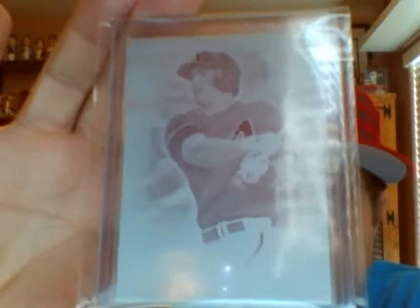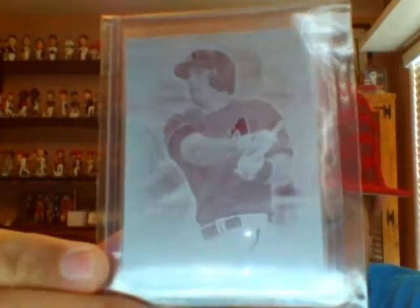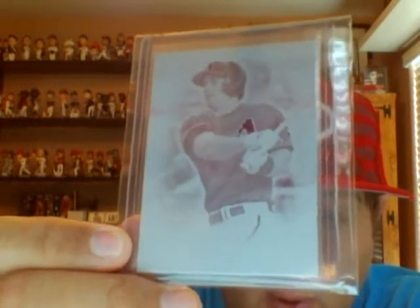It's a printing plate — obviously one-of-one. This is from 2015. I can't even tell exactly which set because it's the printing plate so it doesn't have all the usual stuff on it. But I added this one-of-one to my Goldschmidt collection, so excited about that.